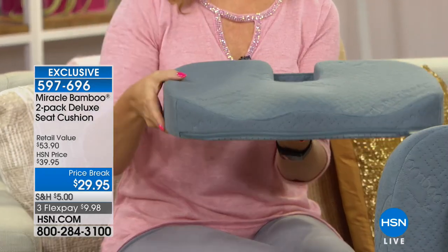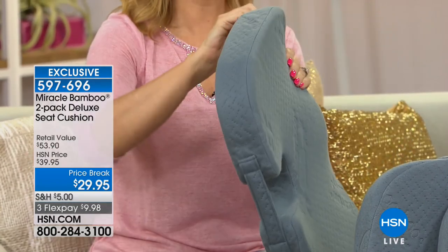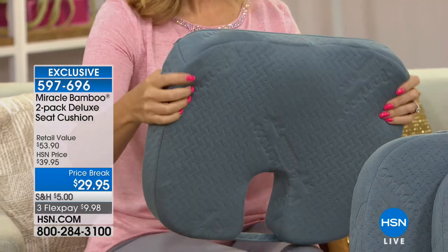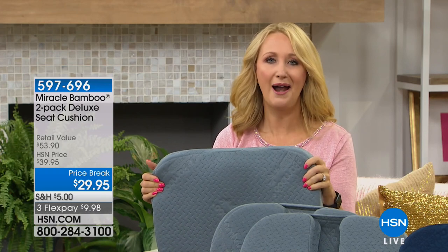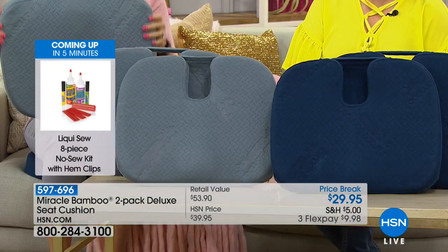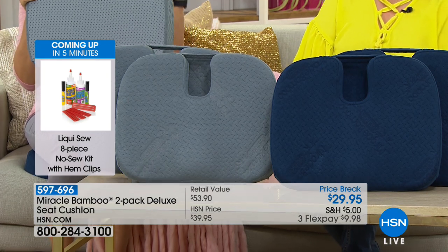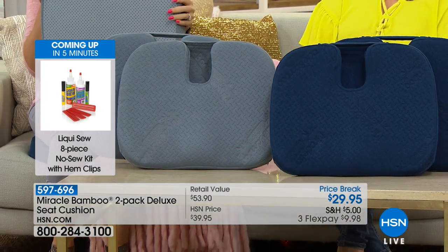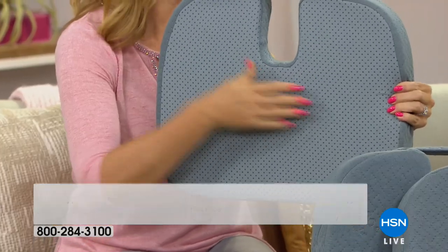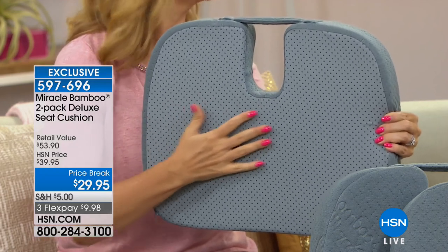A lot of times you have great plans and great intentions, but then you get there and you're uncomfortable or in pain, and the day goes sour. Over 31 million Americans at any given moment are dealing with back pain — if your back hurts, everything hurts. This is one step you can take towards being a lot more comfortable. And if you've sat on pillows and tried to balance on a slippery surface, that pillow could just shoot right off the side. This has a great non-slip grip at the back — little nubbies that hold on to the surface so it's not going anywhere.